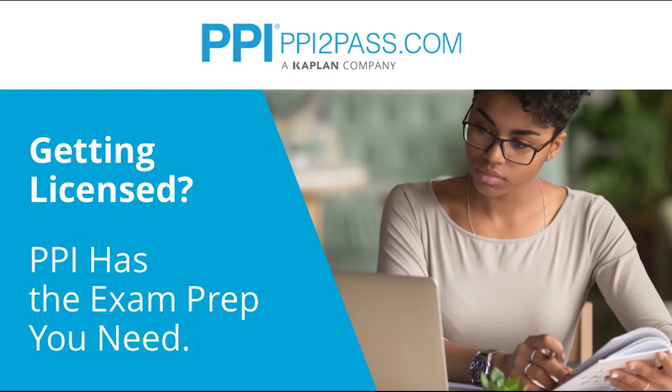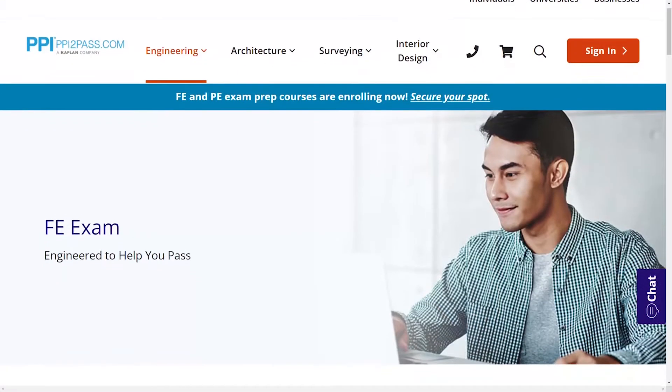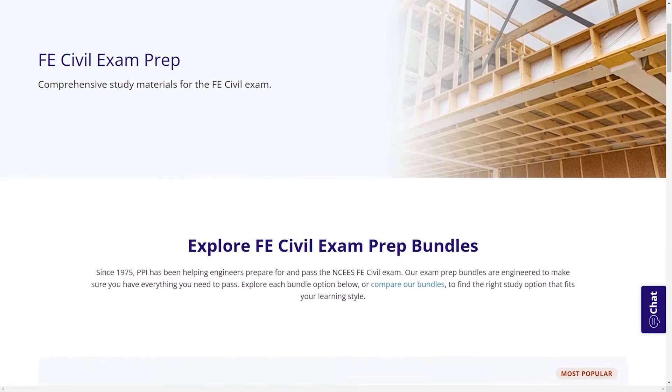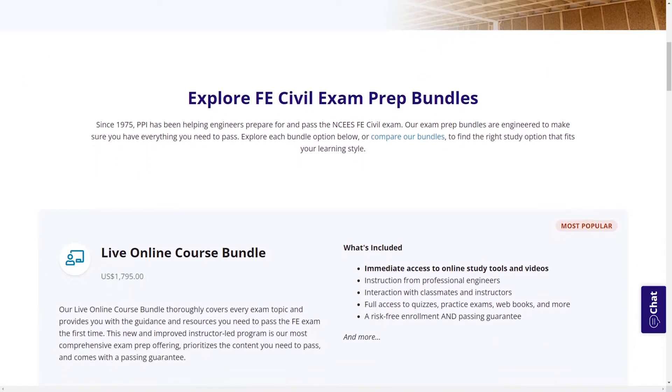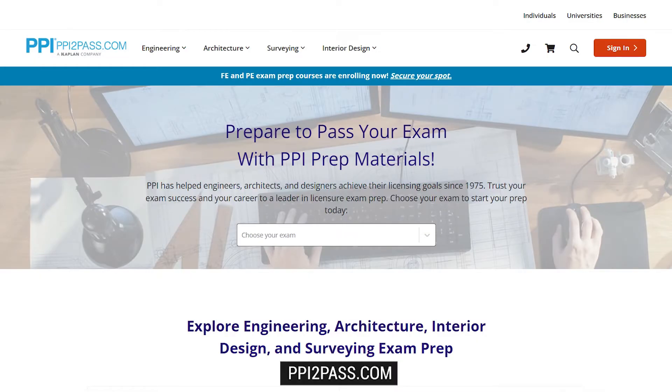This week's video is brought to you from our sponsor PPI, a leader in engineering exam prep for the FE and PE exams since 1975. PPI provides expert prep courses and study resources designed to help you pass the FE exam the first time. Their live online courses include hours of lectures, problem solving demonstrations, exam strategy sessions, office hours, and a passing guarantee — pass or take the on-demand course for free. Check out PPI today at ppi2pass.com.